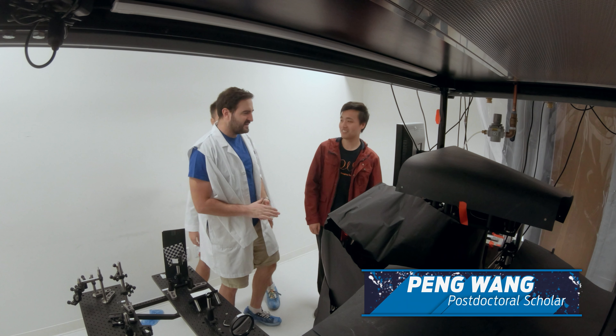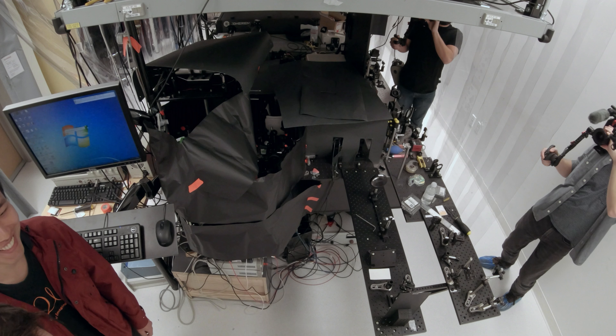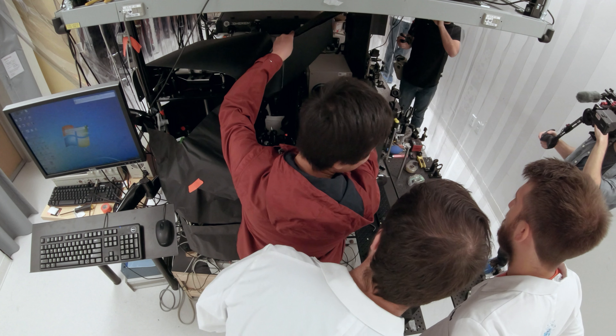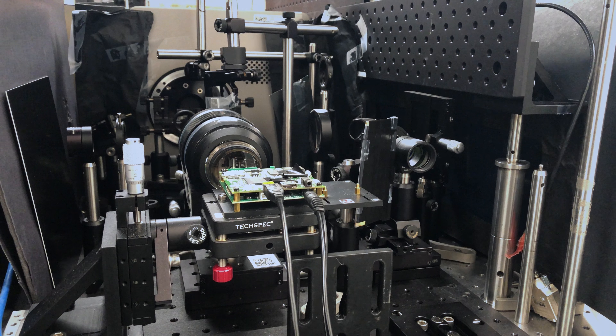So what are we doing here? This looks all very complicated. This is the world's fastest camera. How big is the actual camera part? That big box is the camera itself, and here is the optics that we designed to make the thing work.